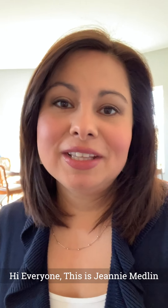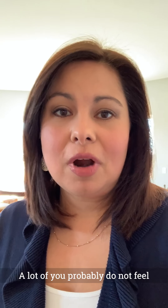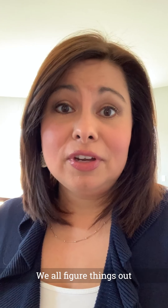Hi everyone, this is Jeannie Medlin with Gulfstream Development. In light of everything going on in today's society, a lot of you probably do not feel comfortable leaving your home and want to be safe and healthy, and we completely respect and appreciate that. So I thought I would come out here today to give you a virtual tour of the model home. When things lighten up, you can feel comfortable coming back out here. Let's start the tour.